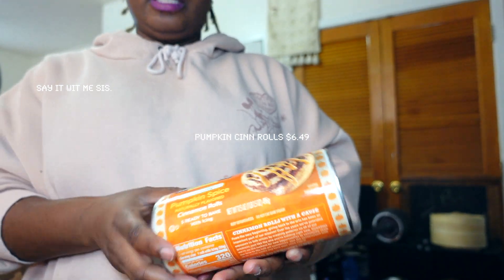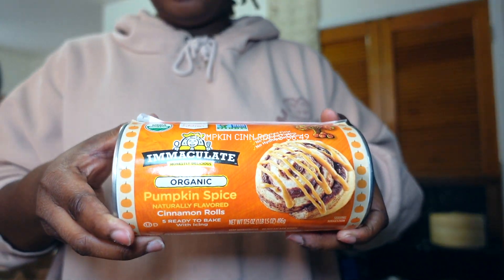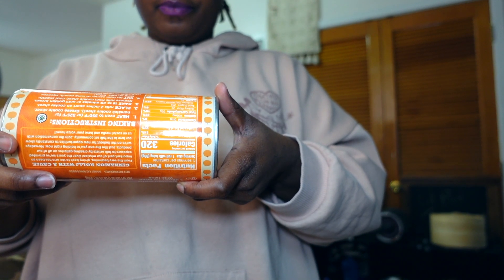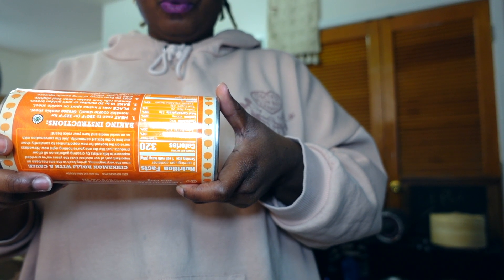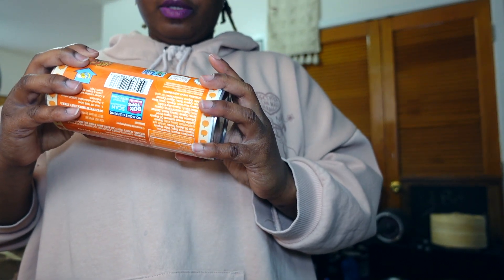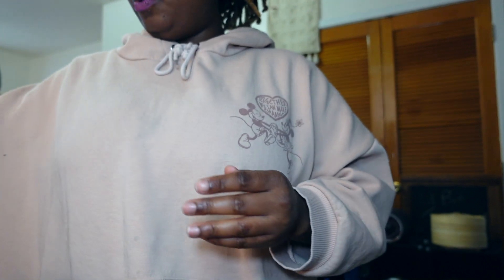We also have some Immaculate organic pumpkin spice. When I read the ingredients they were cool, and I know the plain kind is vegan as well.